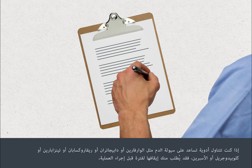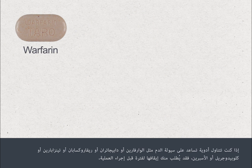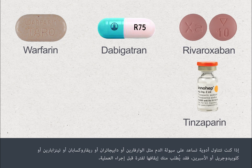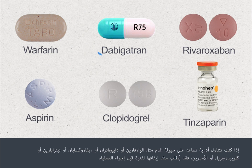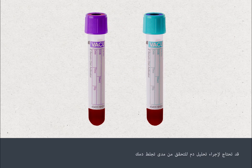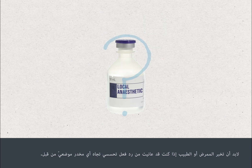If you're taking blood thinning medications such as warfarin, dabigatran, rivaroxaban, tinsiparin, clopidogrel or aspirin, you may be asked to stop this for a period before your procedure. Please check with the team who are going to perform your lumbar puncture. You may need a blood test to check how well your blood clots. You must also tell your nurse or doctor if you've previously had an allergic reaction to any local anaesthetics.